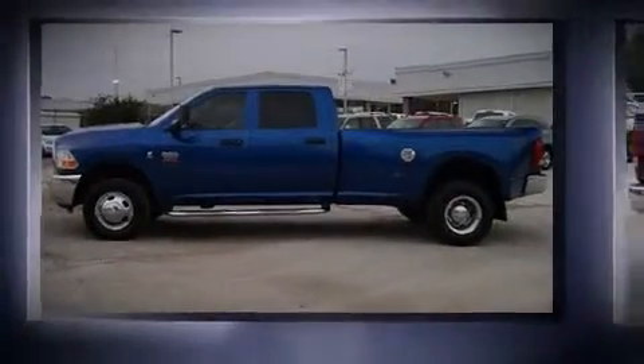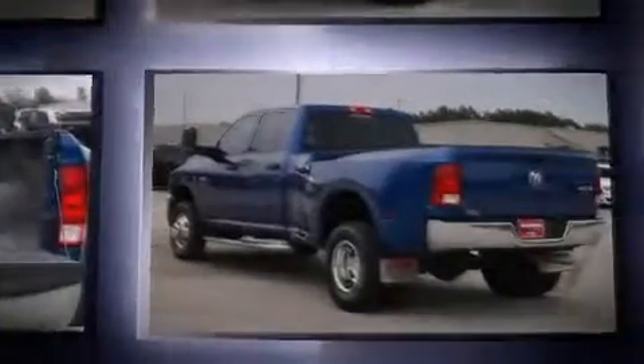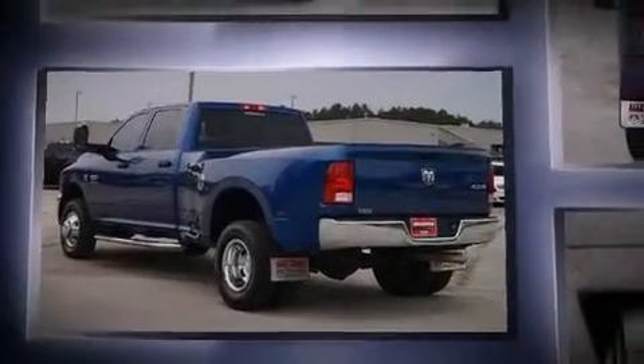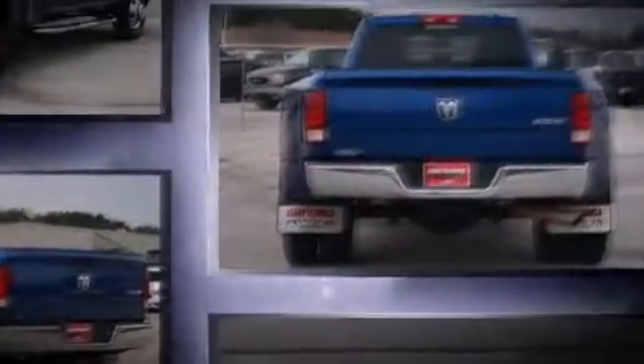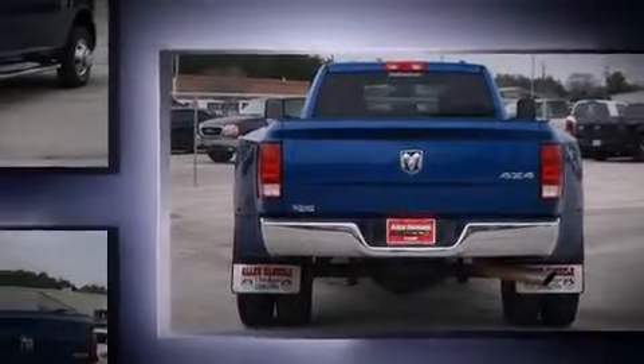Come test drive this 2011 Ram 3500 with less than 30,000 miles on the odometer. This pickup successfully merges advanced capability with comfort and agility, distinguishing itself from the competition with its cargo capacity, towing capacity, and ruggedness.